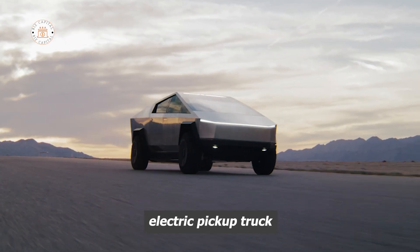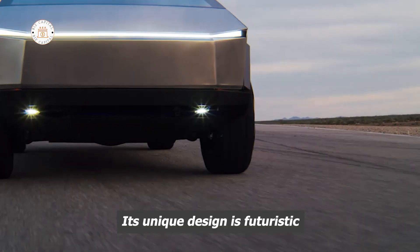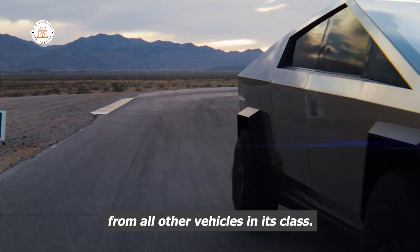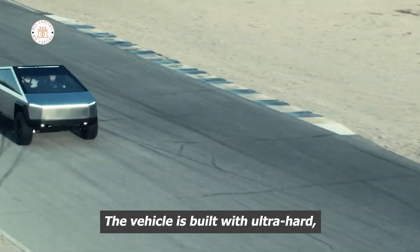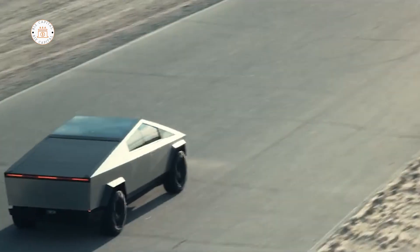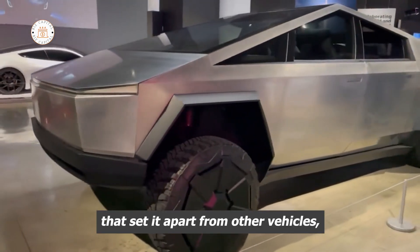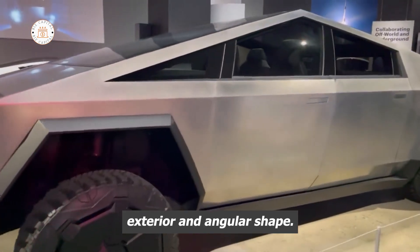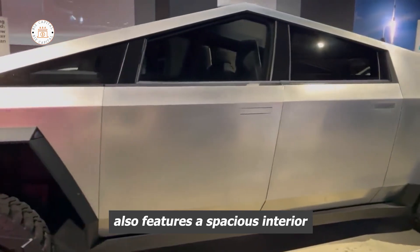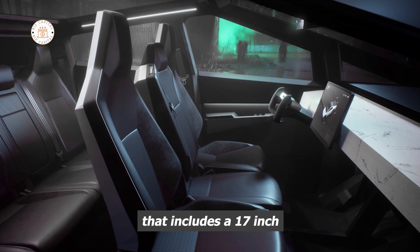The Cybertruck is an electric pickup truck that's built to revolutionize the automobile industry. Its unique design is futuristic and stands out from all other vehicles in its class. The vehicle is built with ultra-hard 30x cold rolled stainless steel and armored glass, making it both durable and eye-catching. Its design features a sleek exterior and angular shape, and a spacious interior with a minimalist dashboard that includes a 17-inch touchscreen display.